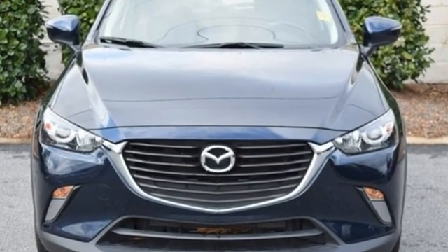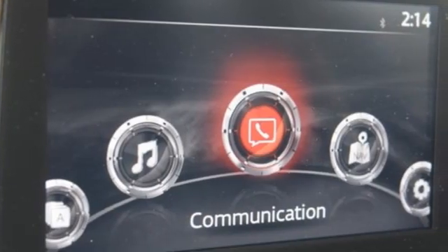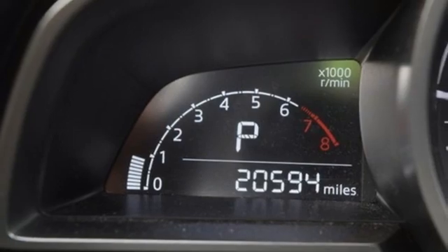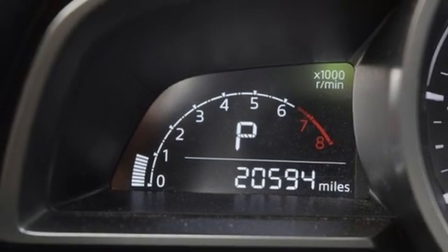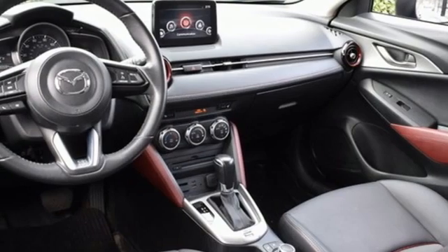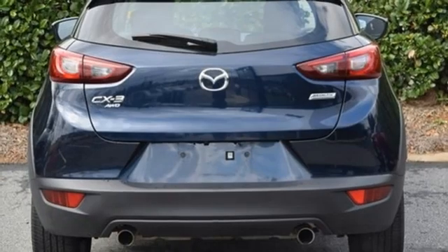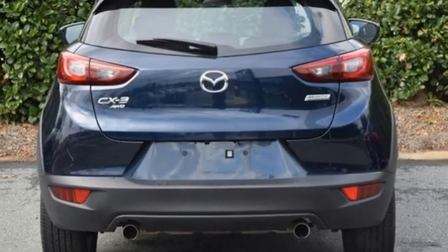Skyactiv G engine, front heated bucket seats, external memory control, manual tilting steering column, doors and push button start proximity key, voice activation, aluminum wheels, Bluetooth, and Bluetooth wireless audio streaming.